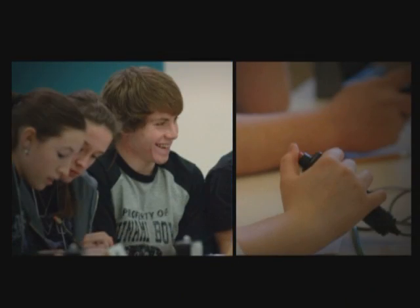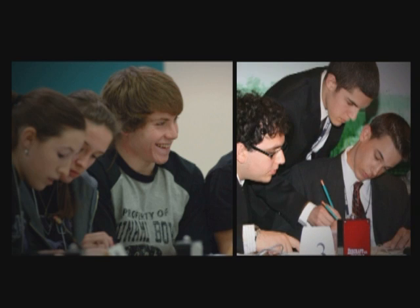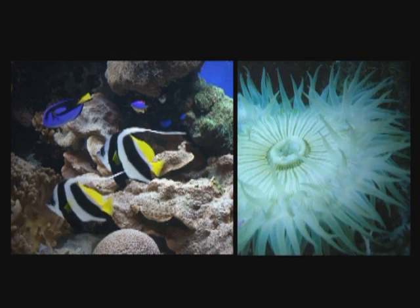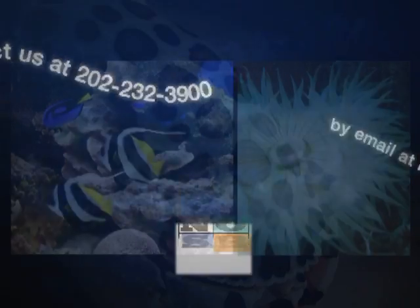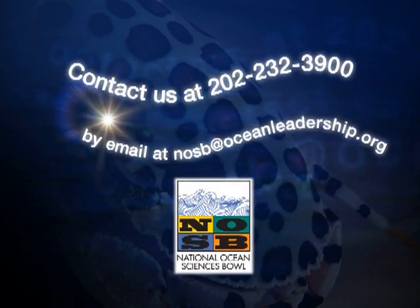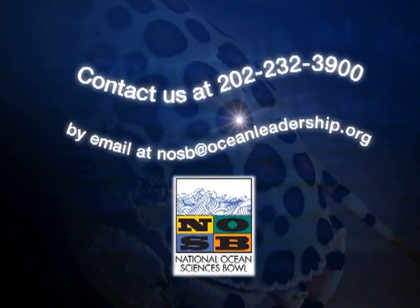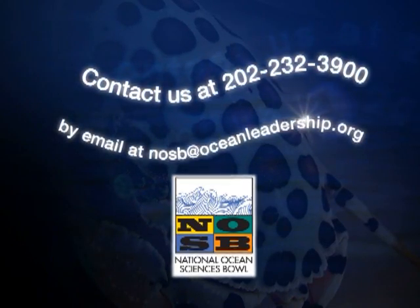The NOSB is supported by U.S. government agencies as well as corporations, foundations, and other non-governmental organizations. If you would like to contribute to this great program, please contact us at 202-232-3900 or by email at nosb@oceanleadership.org.